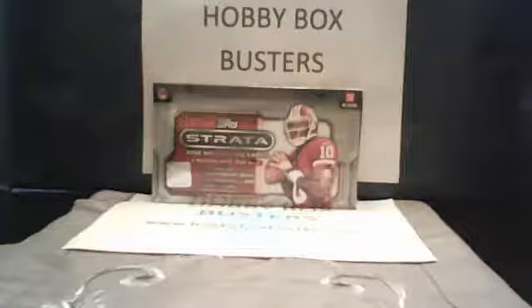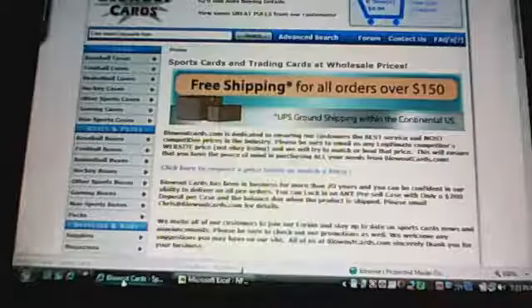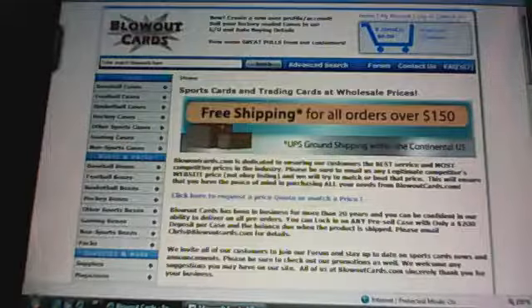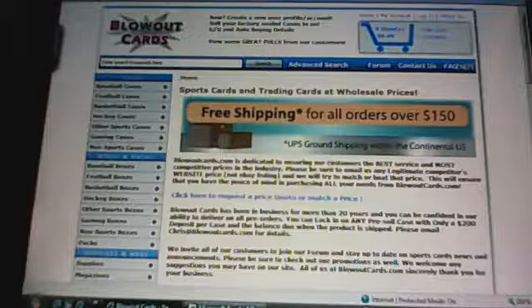First thing I'm going to do is scroll over to my second computer, like I always do. Our sponsor tonight is going to be Danny from Blowout Cards. Go to their website — he'll give you a good deal on your hobby boxes if you tell them Travis sent you from HobbyBoxBusters.com. Go to blowoutcards.com and ask for Danny, and he'll be sure to hook you up.